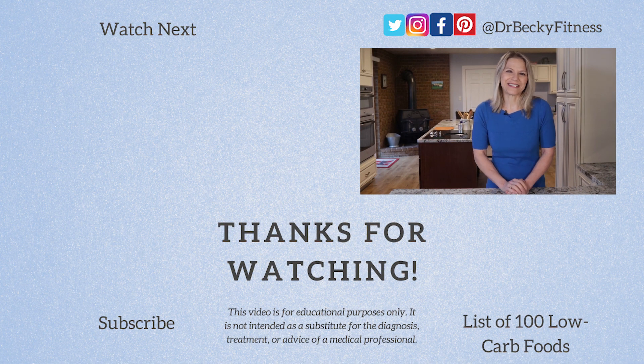Thanks so much for watching. Please subscribe and hit the bell icon to get notified when my next video is released. Till then, have a great week.